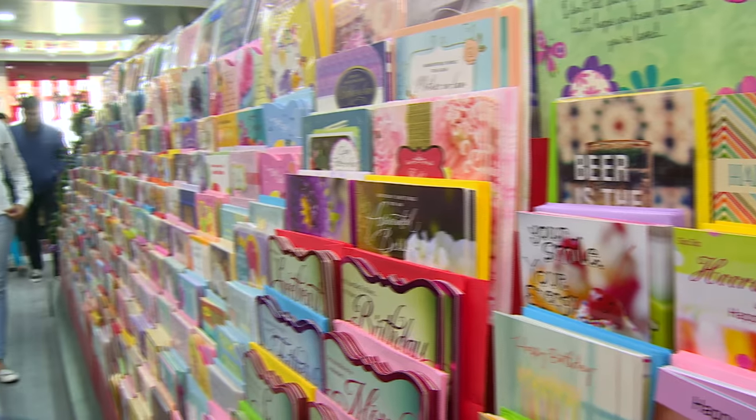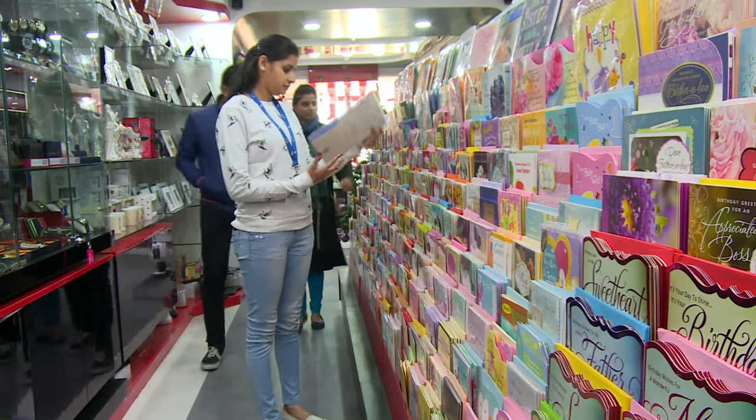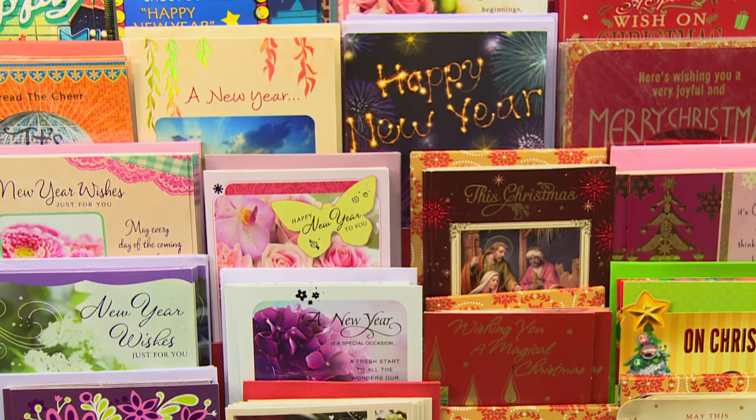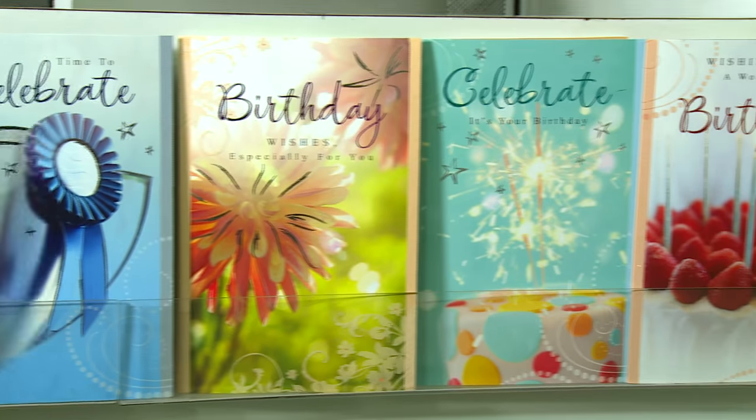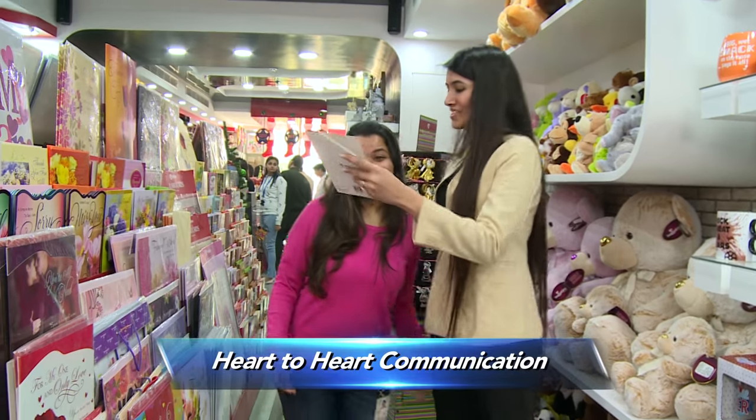By purchasing a card of CRY and HelpAge, you are changing somebody's life and helping millions of underprivileged children and elders get back the respect they deserve. Digital media such as WhatsApp, Facebook, email, and digital cards do not have a soul which greeting cards possess. Indian culture is about warmly greeting everyone on every occasion, and greeting cards are the medium through which this culture is carried forward — they are the world's best form of heart-to-heart communication.